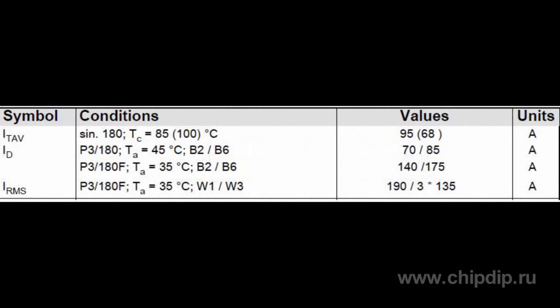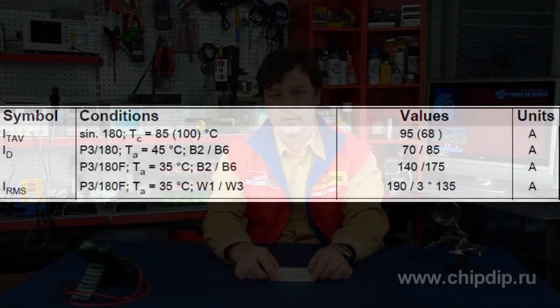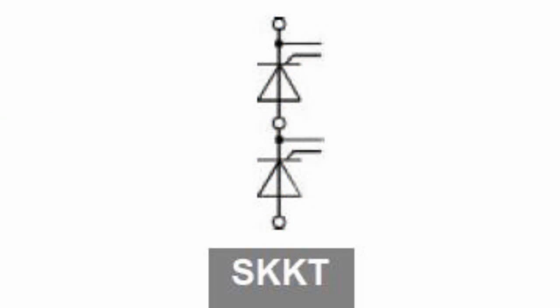Continuous IRMS current exceeds the average current IT(AV) by 2 times, which characterizes the minimal loss of power on the resistive elements of the thyristor, including power leads. The maximum critical rate of increase of commutation voltage is at least 1000 volts per microsecond. The block diagram of the module shows two series-connected power resistors.